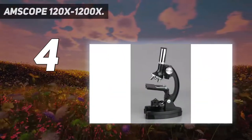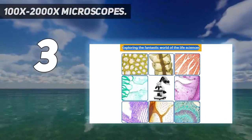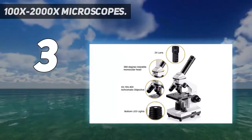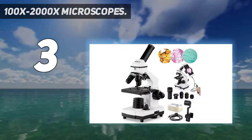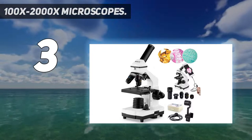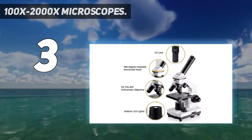At number three: the 200x-2000x microscope. If you are looking for a microscope for students' homework or homeschooling, check out the fantastic features of the 200x-2000x microscope for kids, teens, and adult students. The body of the microscope is made of aluminum and is very lightweight and durable. Its fixed 45-degree vertical inclination reduces eye and neck strain, providing a comfortable microscopy experience.